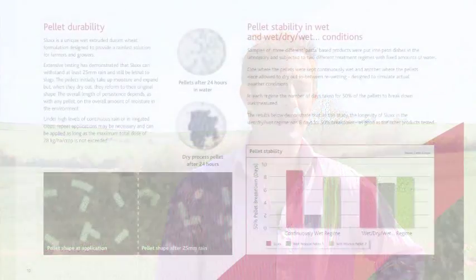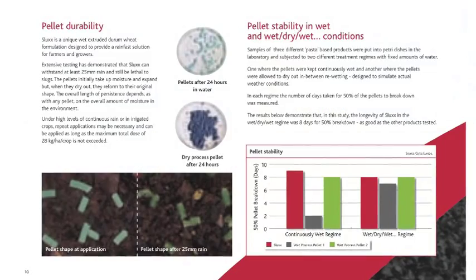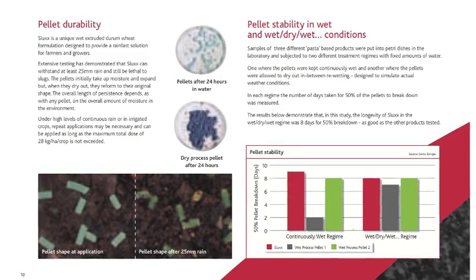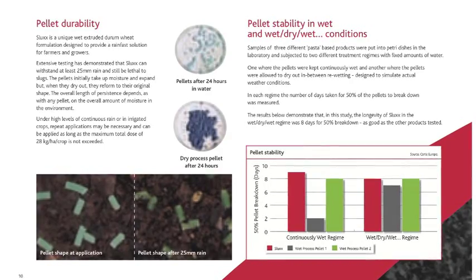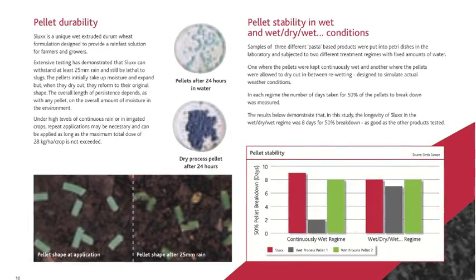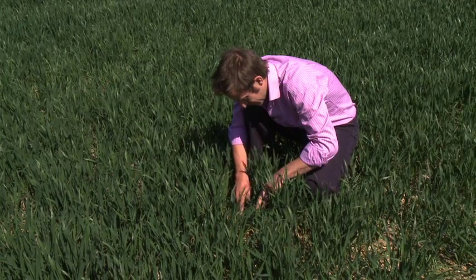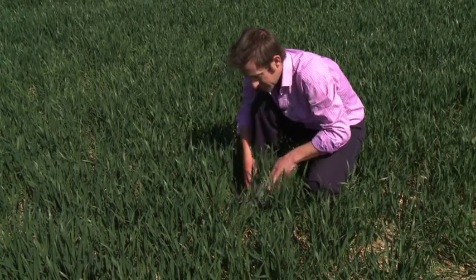Operator exposure and the issues that some pellets can have with handling and applying is another factor. If you cast your mind back to September and October last year, where we were having what seemed like rain every couple of days, the rainfastness of the product was obviously one of the focus points, which is why we switched to ferric phosphate — to try and combat that and obtain a good level of control through the catchy weather.